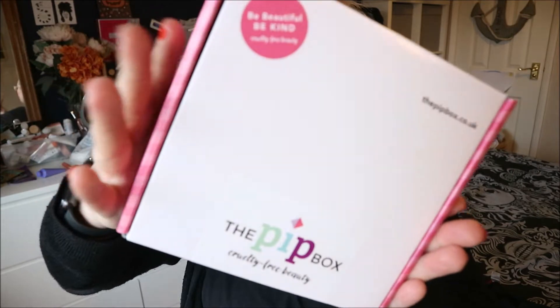This is the box — I love the little packaging, I think it's really pretty. Every box sold, a donation is made to an animal-friendly charity. It says: 'Be beautiful, be kind — cruelty-free beauty. The Pit Box: your beauty treats are here, try them, love them, and make the switch to cruelty-free.' That's exactly what I am trying to do. I'm trying to go completely cruelty-free, so let's get into it!